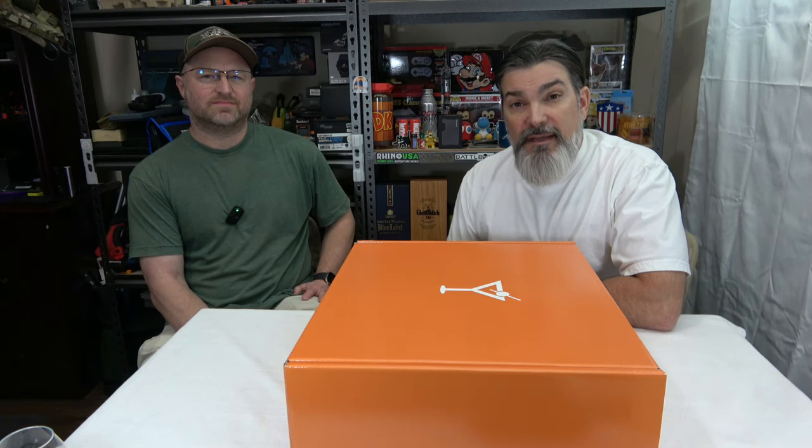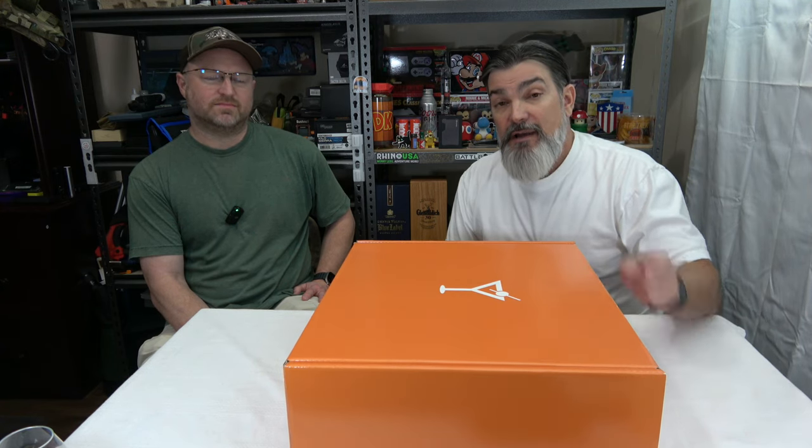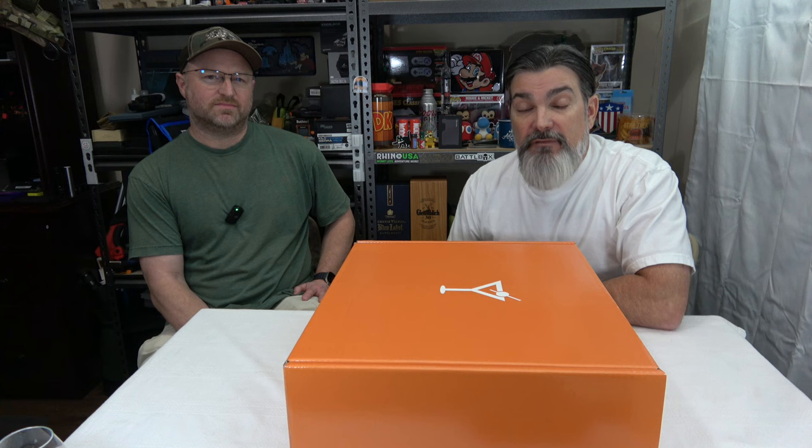All right, so we are back with a new subscription service. This is a company called Tipsy — T-I-P-X-Y. I will have a link to them in the description box of this video if you are interested and want to go check them out.